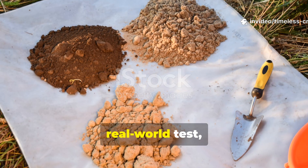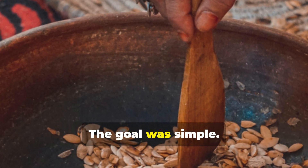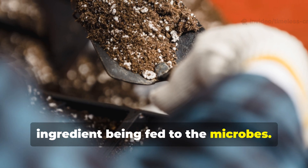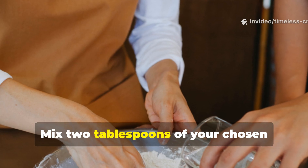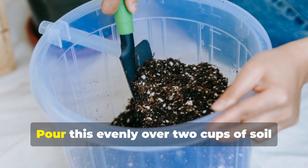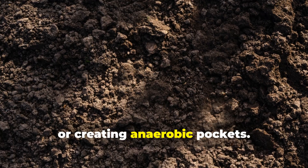To make this a fair, real-world test, each ingredient was mixed into identical soil samples without any additions or boosters. Same soil, same moisture, same environment — the only thing changing was the ingredient being fed to the microbes. For gardeners wanting to replicate this at home, here's the exact formula used: mix two tablespoons of your chosen ingredient with one cup of non-chlorinated water, stir until the mixture forms a smooth slurry, then pour this evenly over two cups of soil and lightly blend it into the top layer. This ratio ensures the microbes get enough food without suffocating the soil or creating anaerobic pockets.